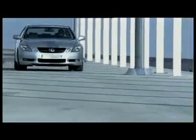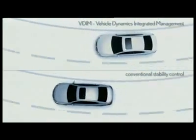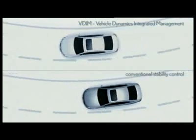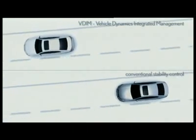Whereas conventional stability control systems are only activated once the limits of the vehicle's performance envelope have been reached, VDIM intervenes before that limit is realized, acting in advance to prevent or minimize dynamic instability.